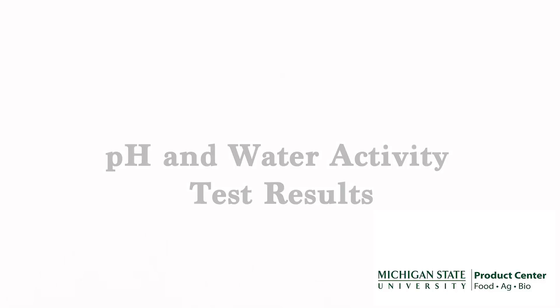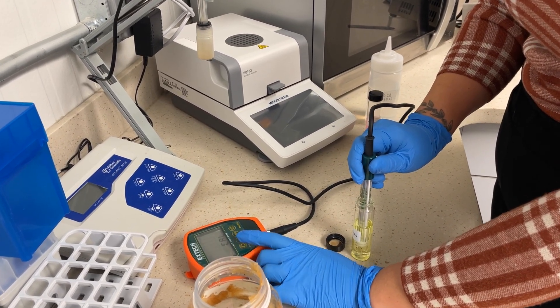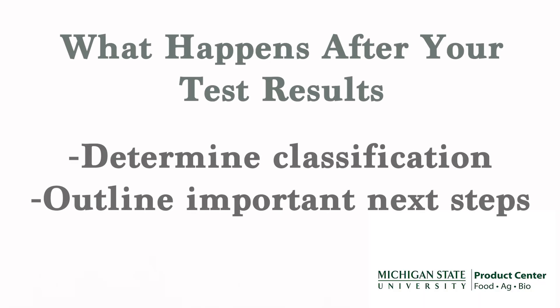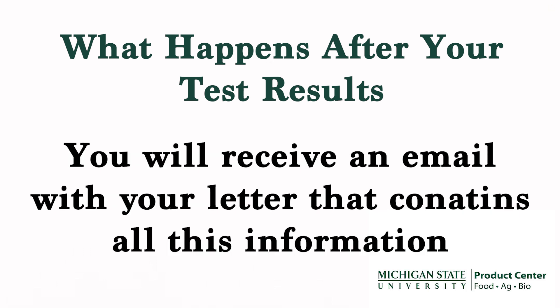After your samples have been tested, the test results, as well as your recipe and process steps listed on the intake form, will be emailed to our Process Authority. The Process Authority will determine the classification of your product and outline the process steps that must be followed to ensure that your product is safe to be sold as a shelf-stable product. The Process Authority will email your letter, which will contain your product's classification and any additional instructions for product development, such as cooking temperature or cooking time.